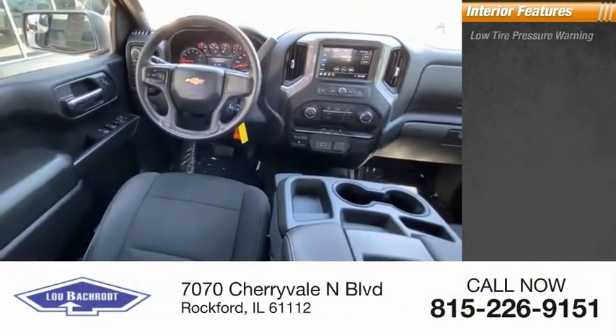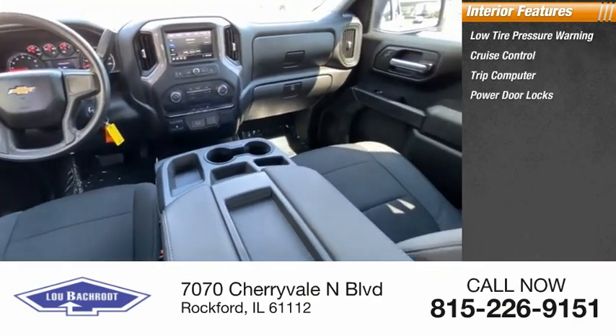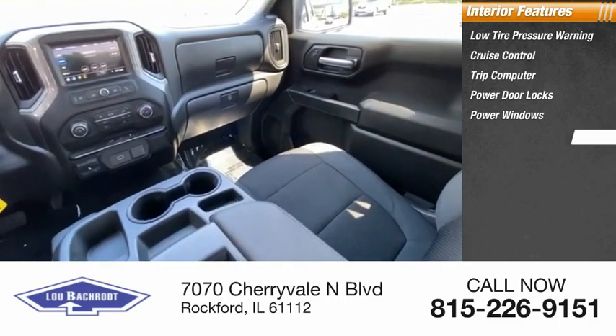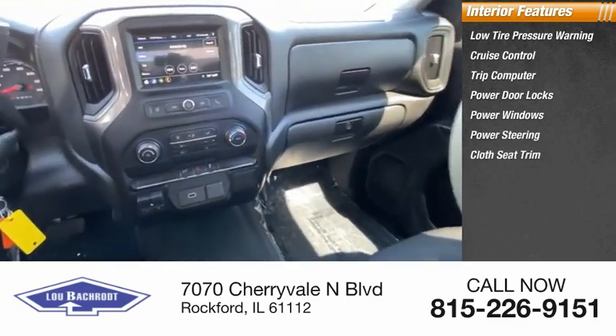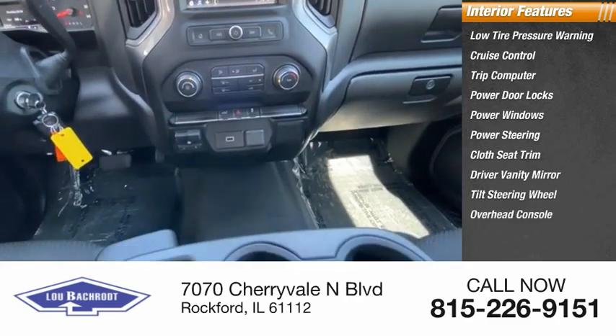Inside you'll find low tire pressure warning, cruise control, trip computer, power door locks, power windows, power steering, cloth seat trim, driver vanity mirror, tilt steering wheel, and overhead console.